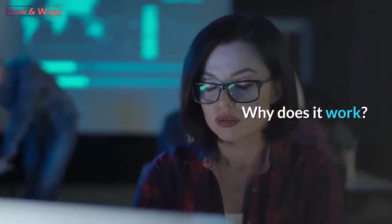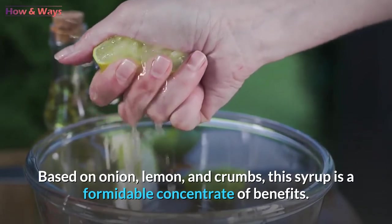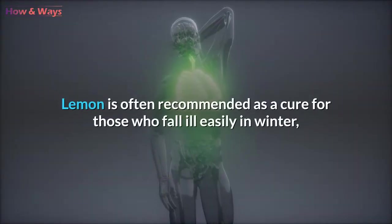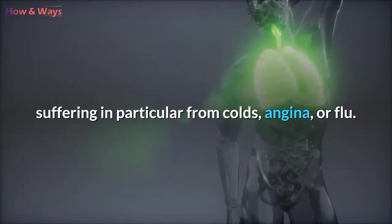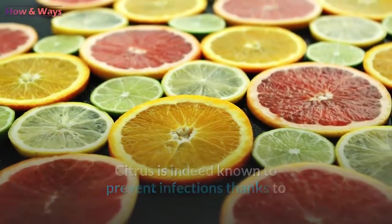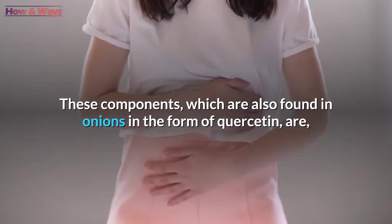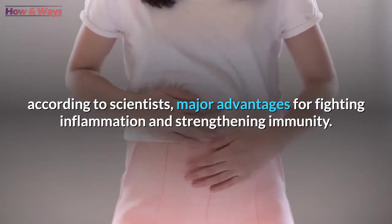Why does it work? Based on onion, lemon, and honey, this syrup is a formidable concentrate of benefits. Its ingredients have useful therapeutic properties to strengthen our health. Lemon is often recommended as a cure for those who fall ill easily in winter, suffering in particular from colds, angina, or flu. Citrus is indeed known to prevent infections thanks to its content of vitamin C, antioxidants, and flavonoids. These components, which are also found in onions in the form of quercetin, are, according to scientists, major advantages for fighting inflammation and strengthening immunity.